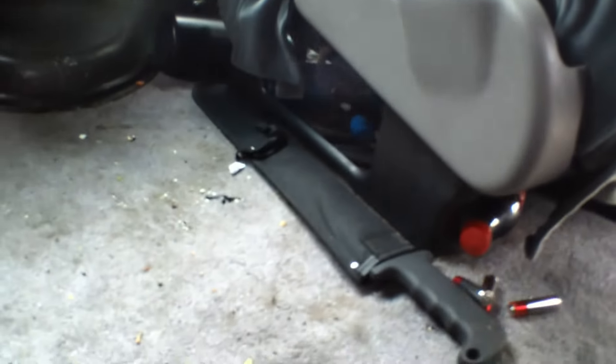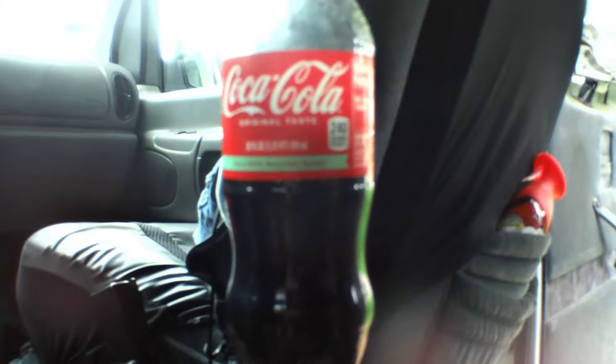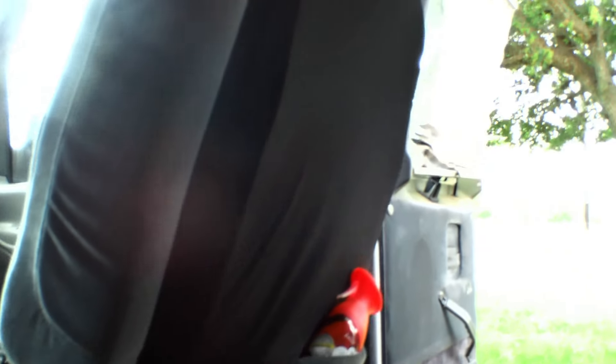Found a leftover Coke. Found some leftover batteries — you can never have enough. Leftover soda. Hey Coca-Cola, sponsor me — that'd be great. Dropped all my batteries. Spare batteries — put those over here.